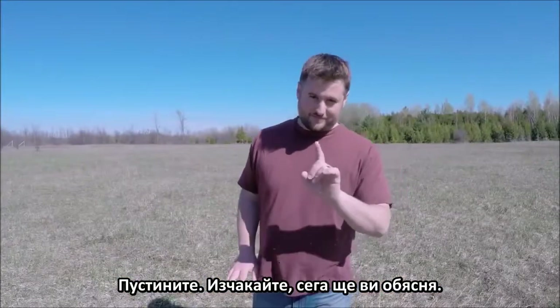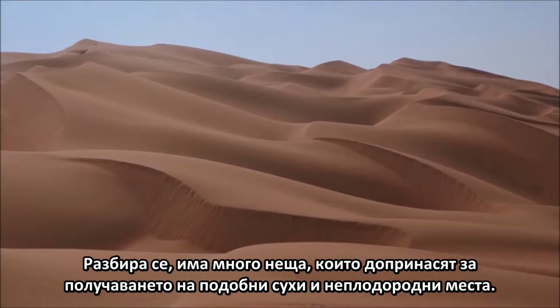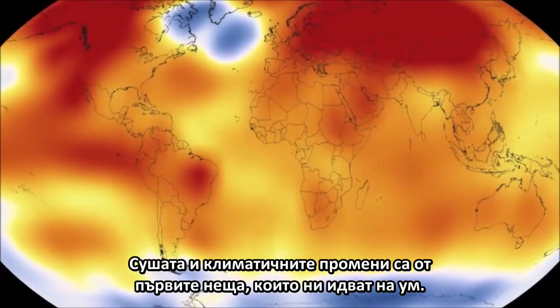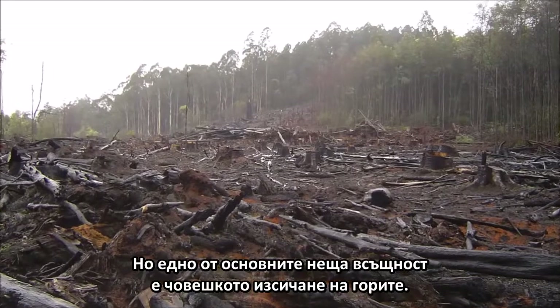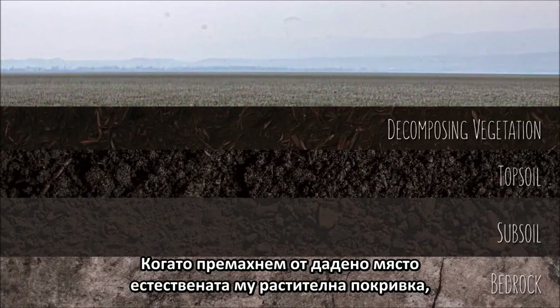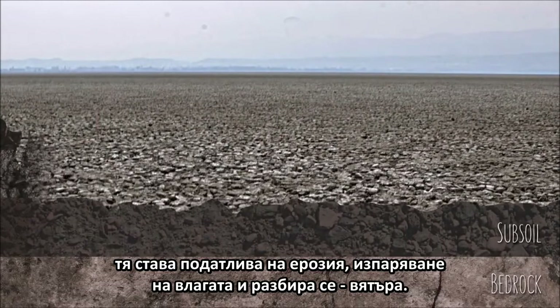Stay with me on this. What causes desertification? Well, of course, there are a number of factors that can contribute to the creation of such dry and barren landscapes. Drought and climate change come to mind pretty quickly. But one of the primary causes is actually man-made deforestation. You see, when we strip the land of its natural cover, we end up leaving it susceptible to erosion, evaporation, and, eventually, wind.